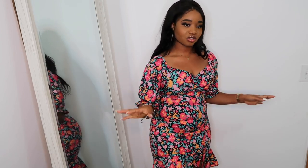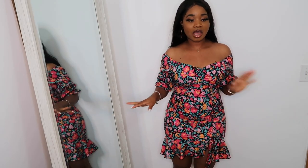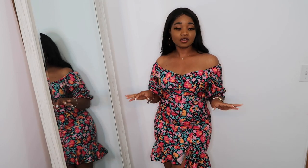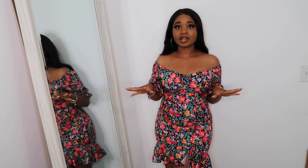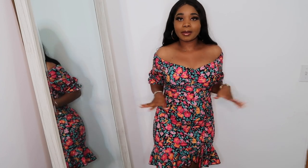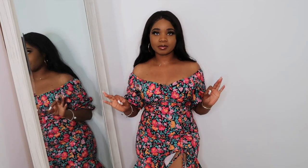You can wear it traditionally on-shoulder, but off-shoulder is such a cute look too. This is the kind of dress I'd wear to brunch with the girls or on a tropical vacation. You can dress it down with cute sandals or dress it up with heels — I'd go with heels because I'm trying to look like a baby girl. I also love the little slit detail. Vibes.